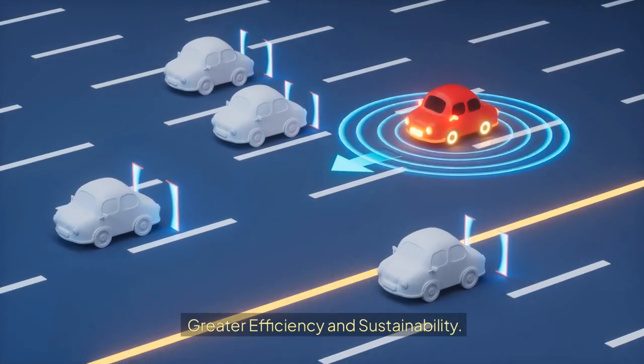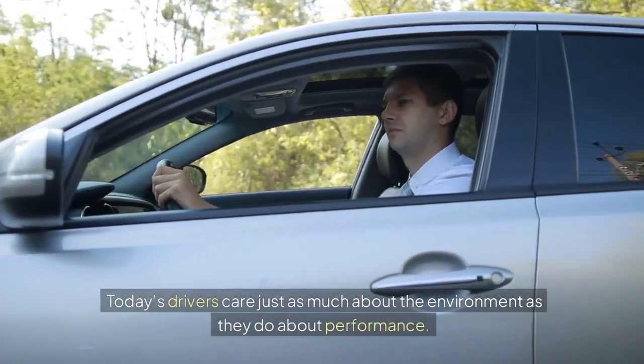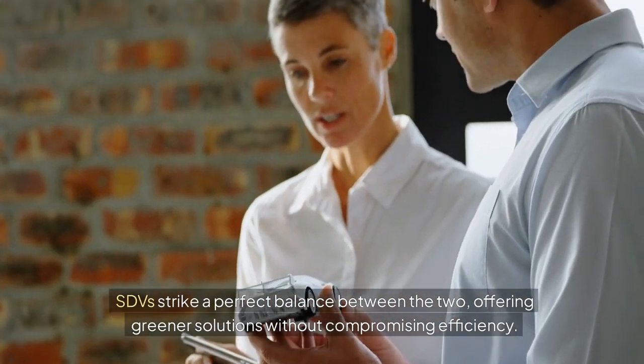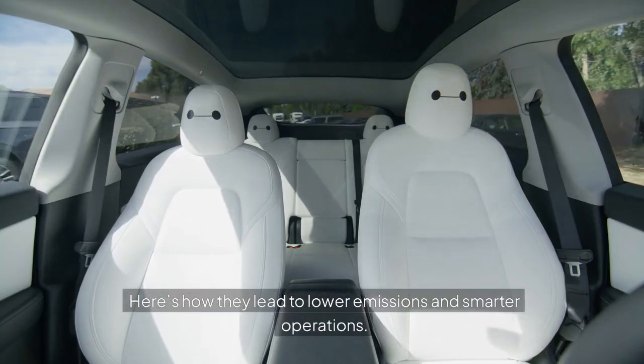Greater efficiency and sustainability. Today's drivers care just as much about the environment as they do about performance. SDVs strike a perfect balance between the two, offering greener solutions without compromising efficiency.